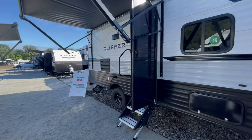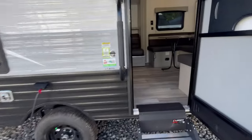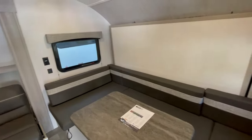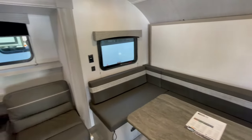This is a brand new floor plan by Clipper and Viking Travel Trailers. It's a 17 MBS with a Murphy bed, front U-shaped dinette, couch slide, and a big huge bathroom.